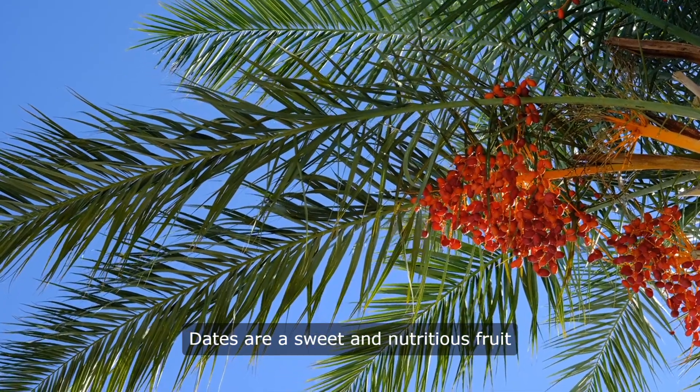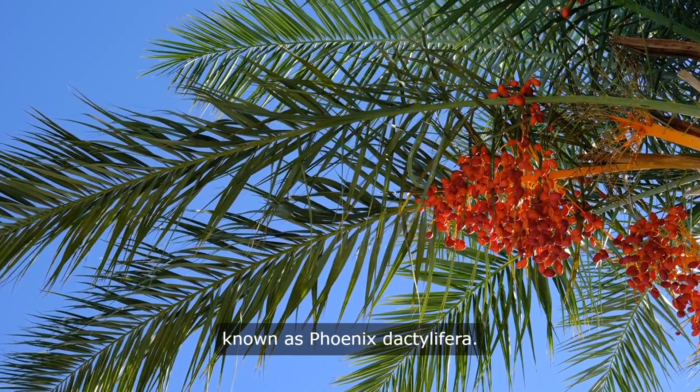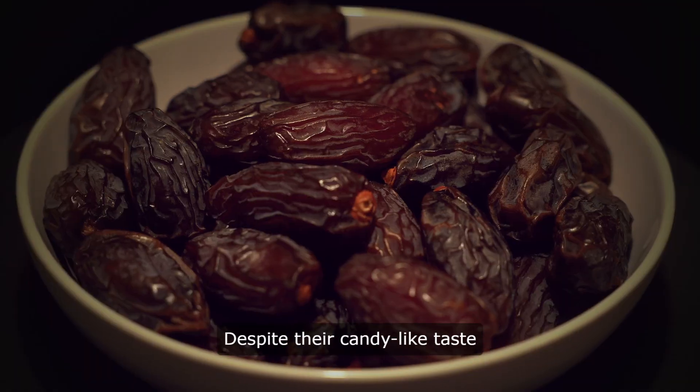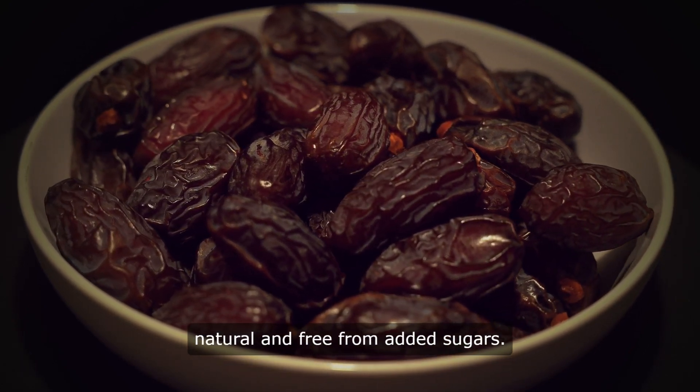Dates are a sweet and nutritious fruit that comes from the date palm tree, scientifically known as Phoenix Dactylafera. Despite their candy-like taste and chewy texture, dates are entirely natural and free from added sugars.